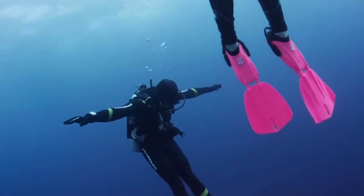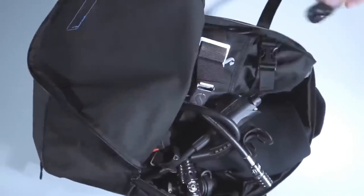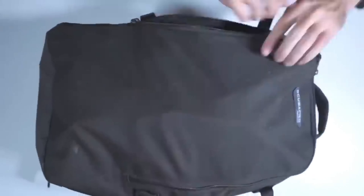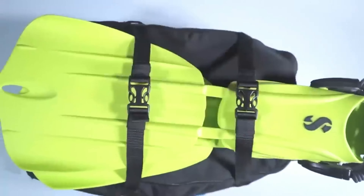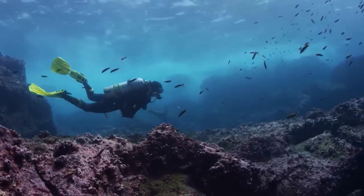The Velcro-free, zipper-free strap system ensures precise adjustment to your body. Plus, Hydros Pro doubles as a travel backpack for your dive accessories. However, it comes with a hefty price tag of over $2000.